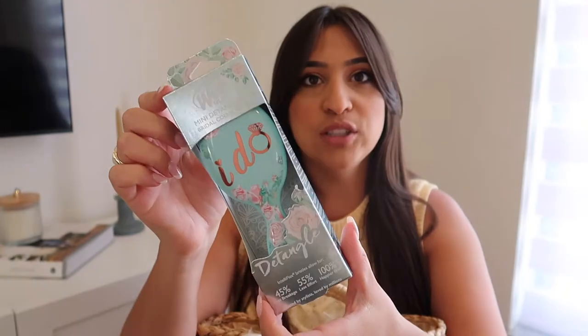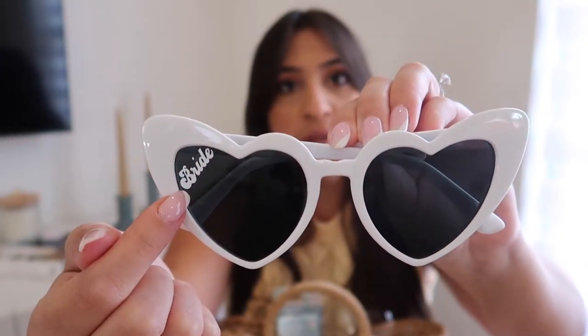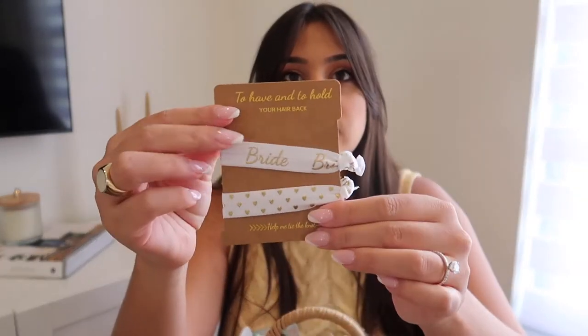We also created a separate bag for the bride. She loves small, super cute bags, and I'll share the link — it's also available on Amazon. It's perfect for the pool and she could use it again, maybe on her honeymoon. We put a cute 'I Do' wet brush hairbrush, sunscreen, a Fiji water bottle, and her sunglasses that say 'bride' — which I decaled with my Cricut. We also got her hair ties that say 'bride.'